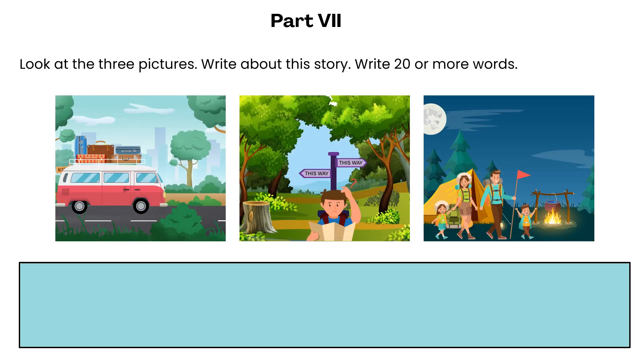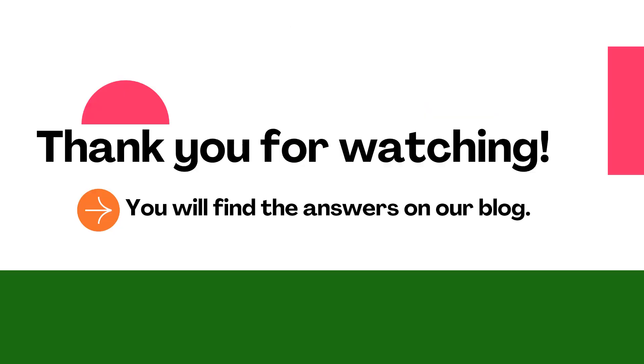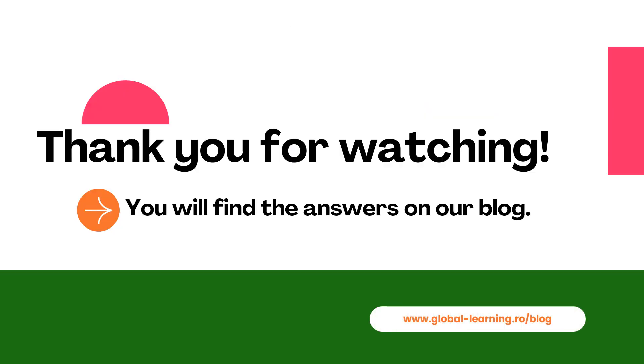Part 7. Look at the three pictures. Write about this story. Write twenty or more words. Thank you.